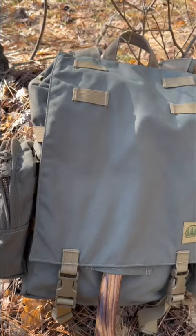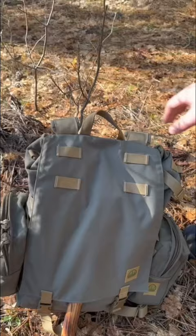Hey everyone, Joe here. I just wanted to show you my Day Ruck, one of my favorite packs, made by the Hidden Woodsman. The Day Ruck is 25 liters, 17 by 10 by 7 inches, and made out of a thousand denier construction.